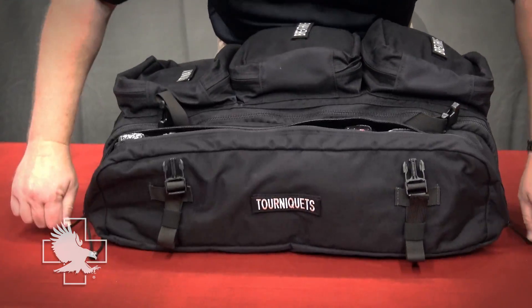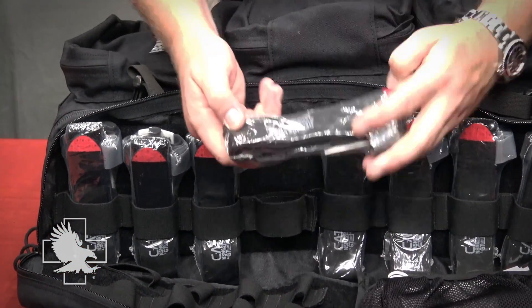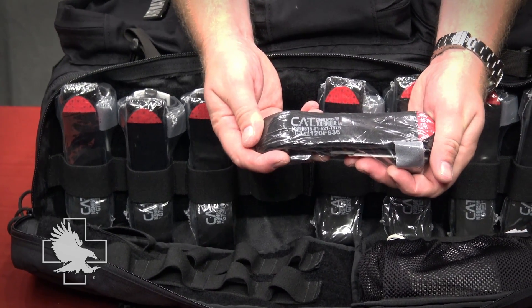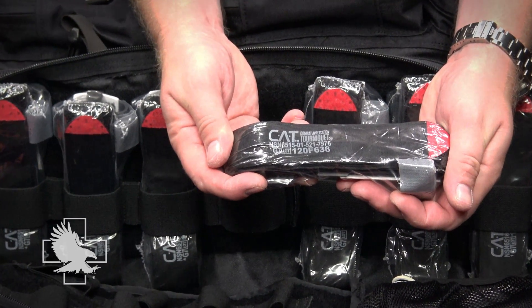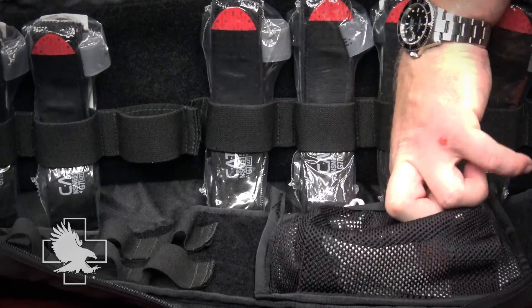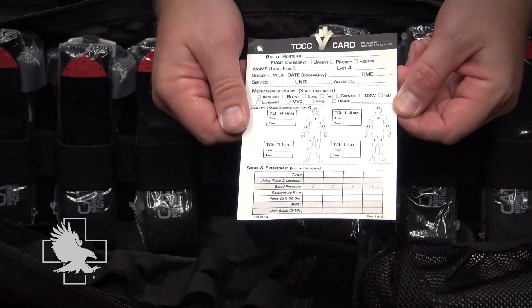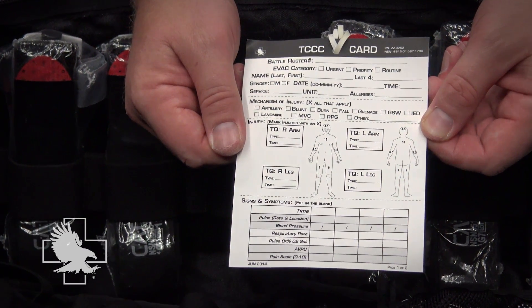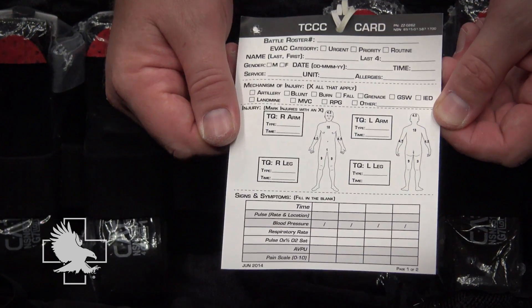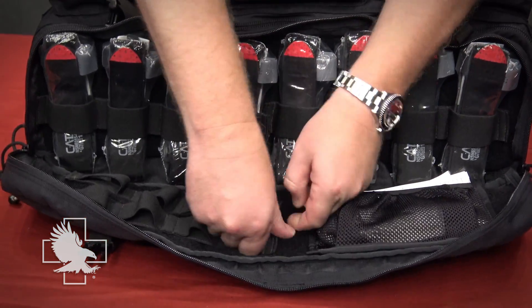The tourniquet side pouch includes eight Gen 7 combat application tourniquets for the immediate treatment of severe extremity bleeding on an arm or leg. It is the fastest, safest, and most effective pre-hospital field tourniquet. Also included are 20 patient triage and treatment cards for recording a patient's condition and care provided. The attached rubber band allows it to be easily secured to the patient's limb or clothing. Additional larger sewn elastic bands are also included.